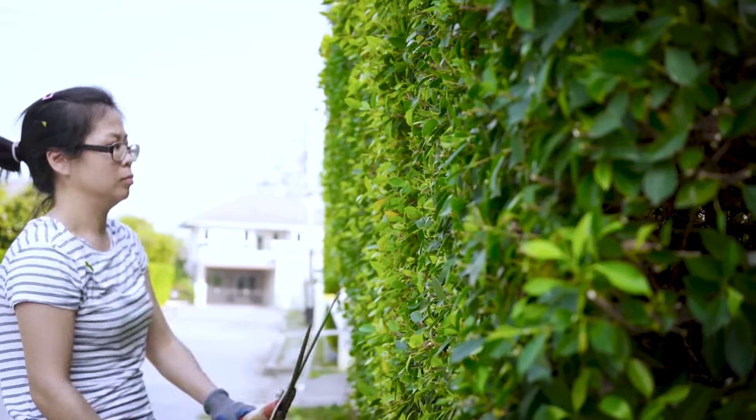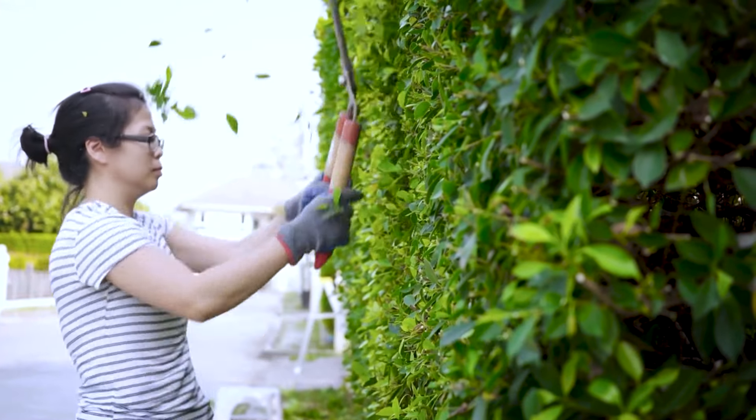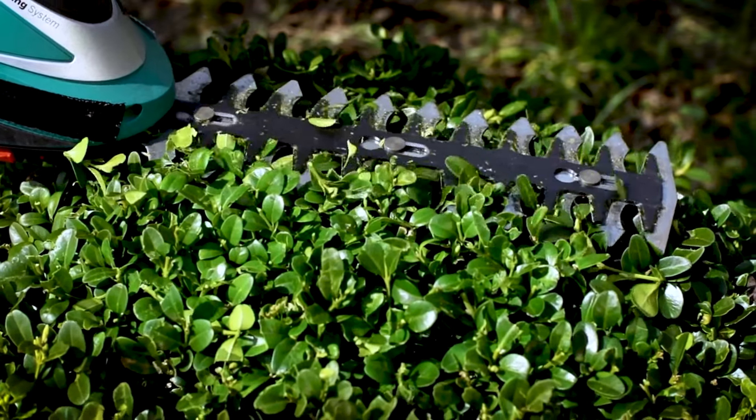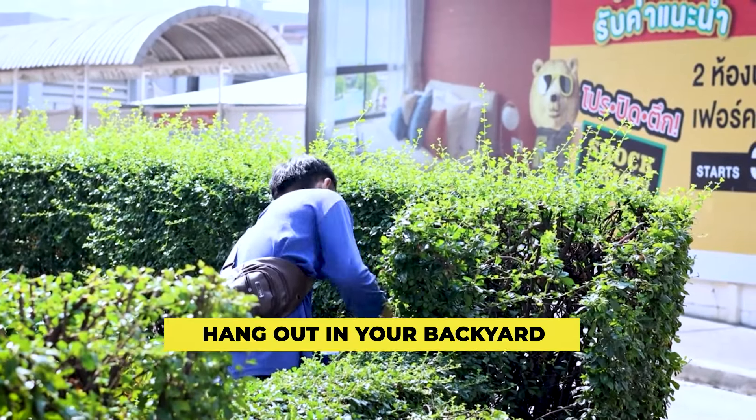Hedging. Planting a hedge bush around your yard not only increases privacy, but also enhances aesthetic appeal. Hedges also serve as natural fences and are cheaper alternatives to shrubs and trees. They also add a sense of security when you wish to hang out in your backyard.